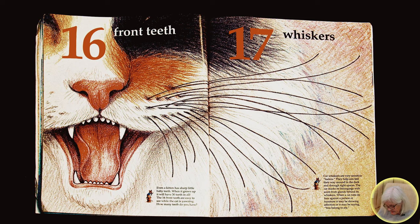Sixteen front teeth. Even a kitten has sharp little baby teeth. When it grows up, it will have 30 teeth in all. The 16 front teeth are easy to see while the cat is yawning. How many teeth do you have?